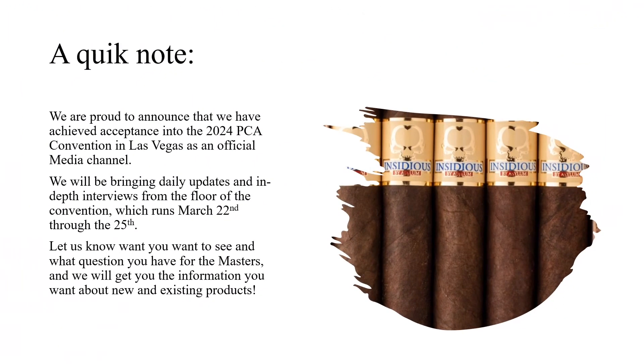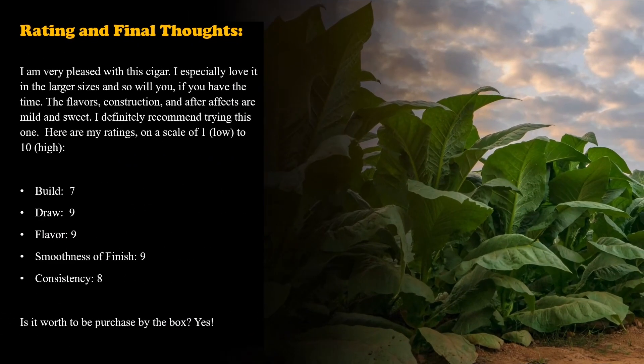I want to stop and say thank you to all of you for helping us achieve the status of an official media channel. We are going to be attending the 2024 PCA Convention in Las Vegas, running from March 22nd through the 25th. If you have any questions you'd like me to ask of the master blenders while we're there, or any notes on upcoming products, please let me know. In the meantime, let's go on to the writing and final thoughts.